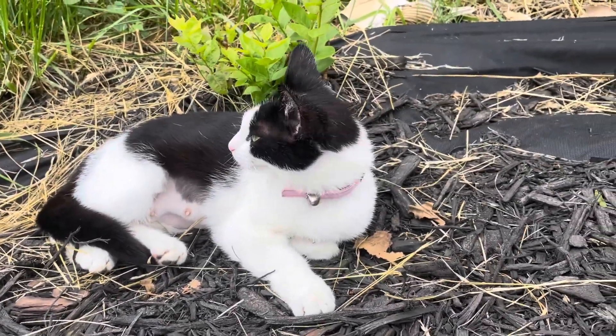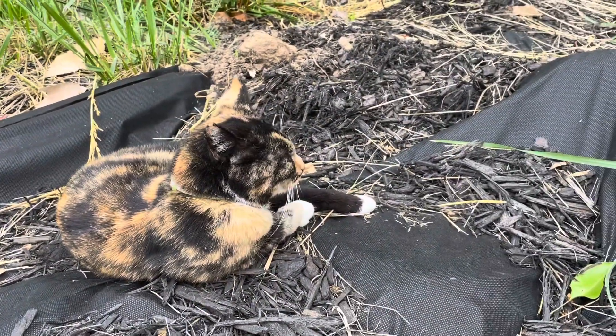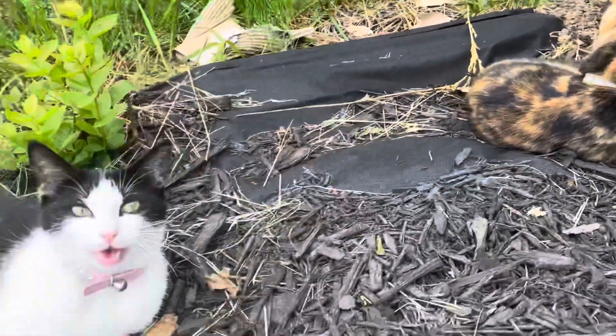Oreo just had surgery. She shouldn't be outside, but guess what — kitty girl. Oreo.